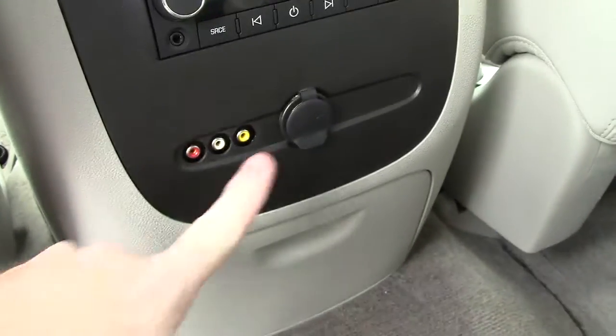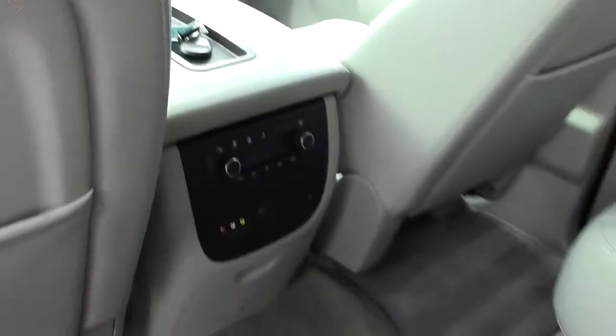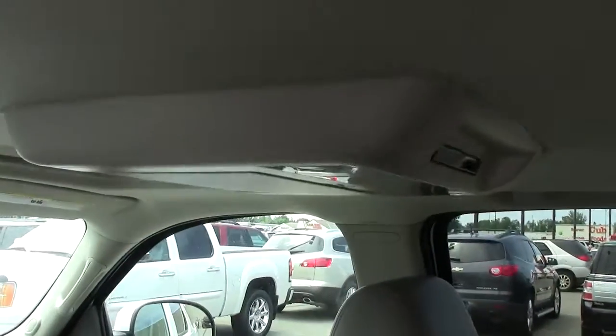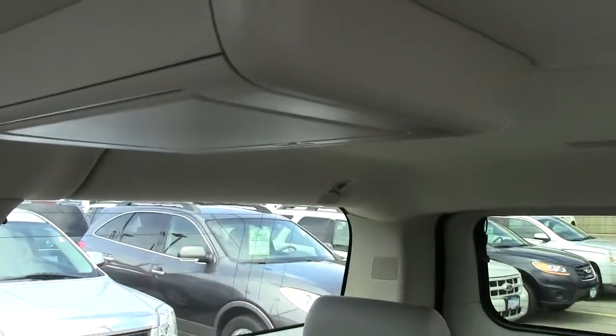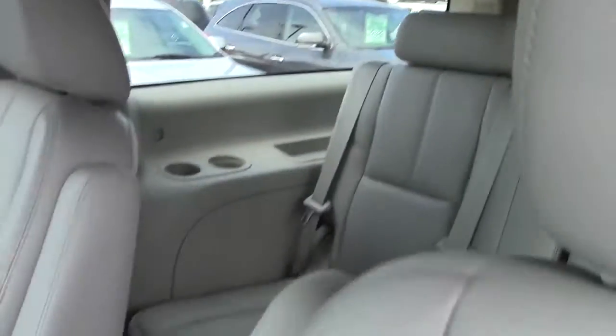Back here, you've got your plug-ins for audio visual stuff, a charger, some climate control. These are heated seats back here as well. DVD player up on the top. Pass-through rear seat. Third row. Massive cargo area in the back. Another DVD screen back here for the back row people.